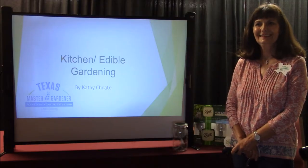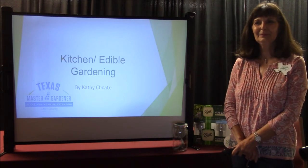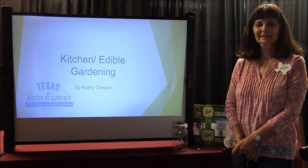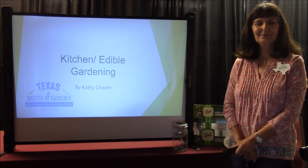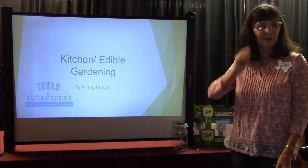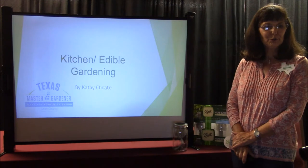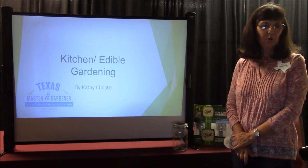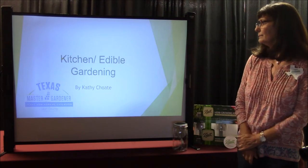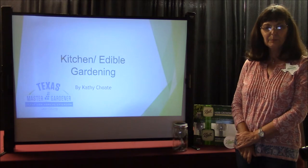Hello, we'd like to welcome you to the Leon County Master Gardener Lunch and Learn. Today our program is on kitchen garden and edible gardening, and our presenter today is Leon County Master Gardener Kathy Choate. Hello to all my Master Gardener family and those tuning in live for this presentation. Thank you, Richard, for setting all of this up. Today we're going to talk about the kitchen garden and edible gardening.